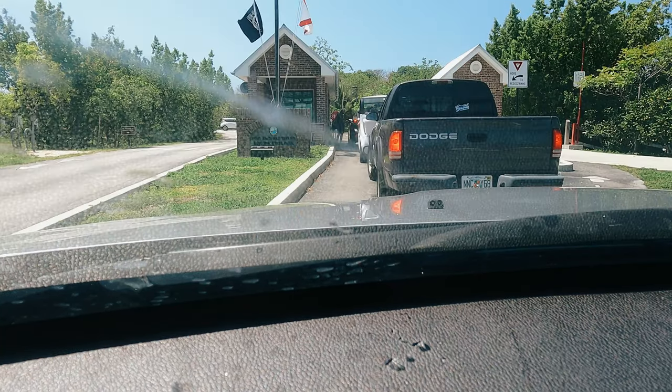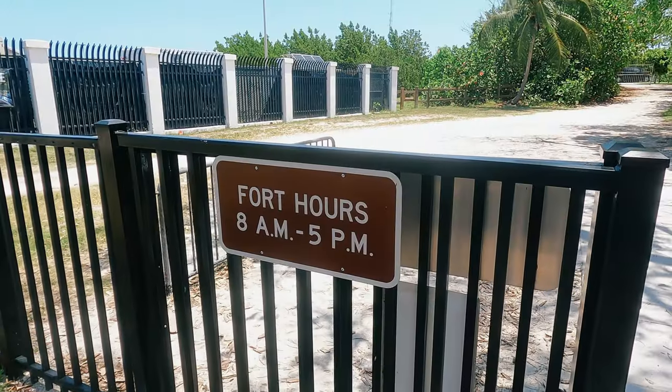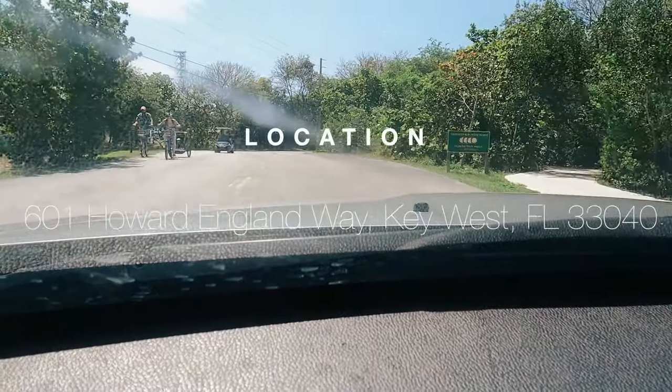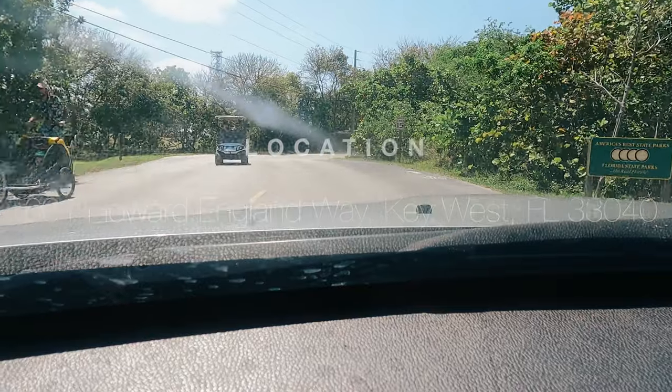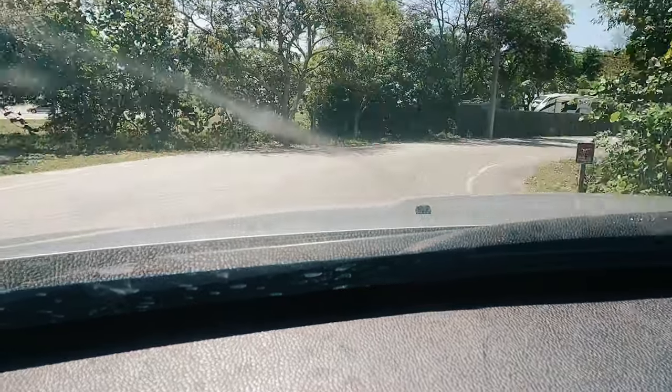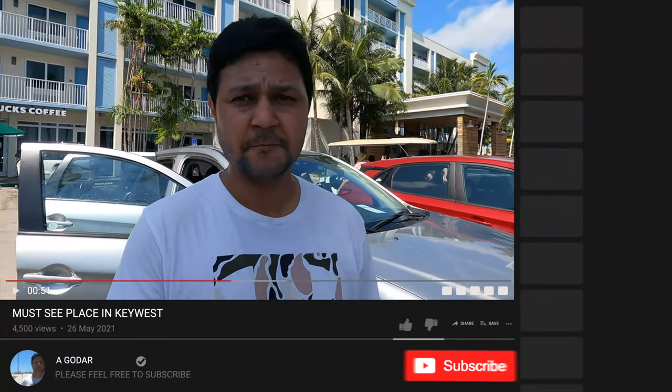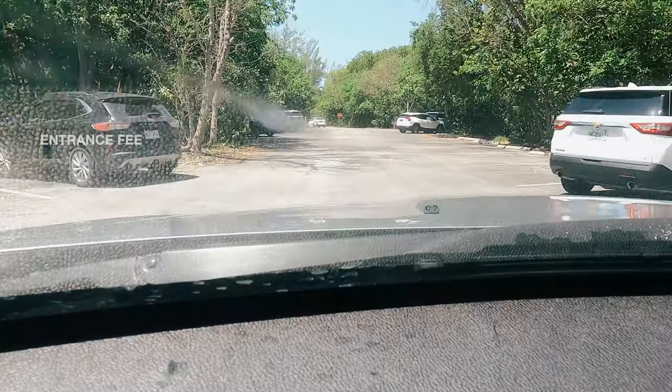Here we go — we are at the entrance of Fort Zachary Taylor. It looks like there's a line. We didn't book online. It took us around five minutes to check in and it cost us six dollars per vehicle, which supports up to eight people.